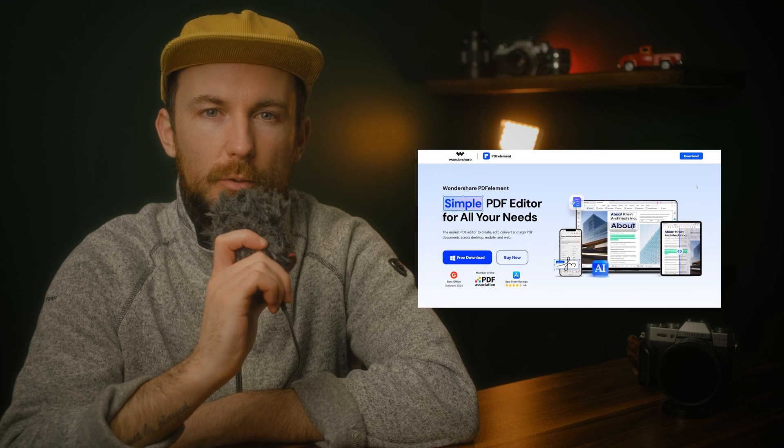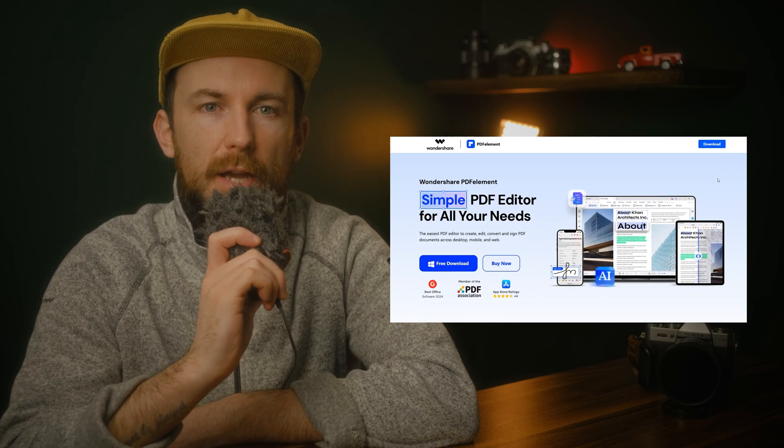Tax season really doesn't have to be a headache, especially when you have the right tools. No matter what method you choose, make sure to keep an eye on the deadline. The tips I shared today are my go-to tricks for handling tax season efficiently. As you saw, PDFelement can simplify everything — from organizing forms to pre-designed tax templates to speed up the process. PDFelement gives you all the tools you need to handle tax documents effortlessly, whether it's filling out forms, organizing receipts, or keeping everything secure in one place. In the description of this video, I've left a free download link from the official PDFelement website, so you can try it out for yourself and see firsthand how much smoother tax season can be with the right tools at your fingertips.